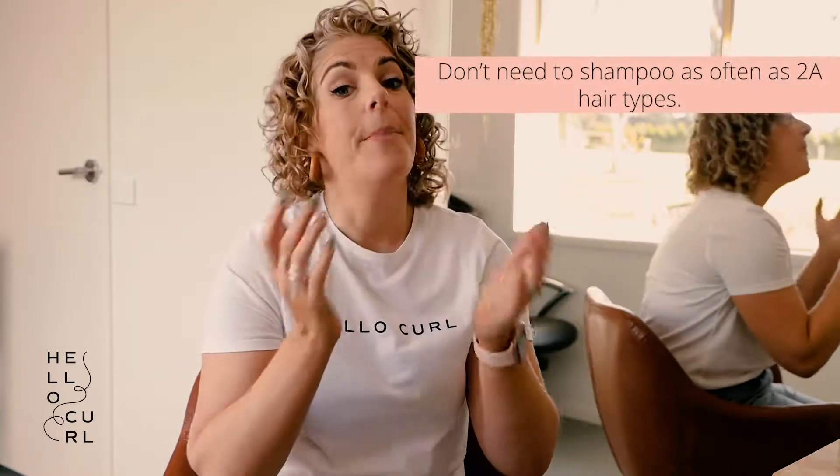Then we go into our 3s — 3A. 3A's tend to get a little bit more curly, so we need to get a little bit heavier with our products. You'll find that your hair tends to frizz a little bit more easily — curls look beautiful when wet but as they dry they fluff up. So we need to be a little more heavy-handed leaving in some conditioner. A leave-in conditioner can be great. We still need to shampoo our scalp, though not as often as 2A's — at least once a week is really important. A gel would be fantastic for your hair.